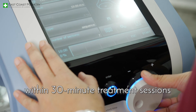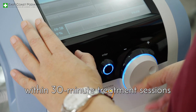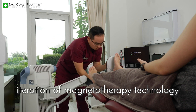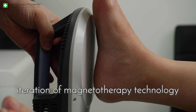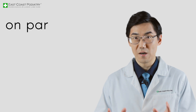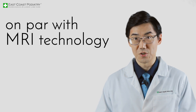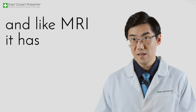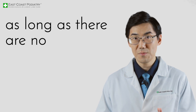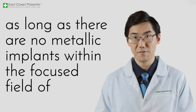Long-term therapeutic outcomes can be achieved within 30-minute treatment sessions. The focused EMF is currently the most advanced iteration of magnetotherapy technology. Unlike the older modalities, it is able to achieve field strength on par with MRI technology. And like MRI, it has virtually no contraindications as long as there are no metallic implants within the focused field of treatment.